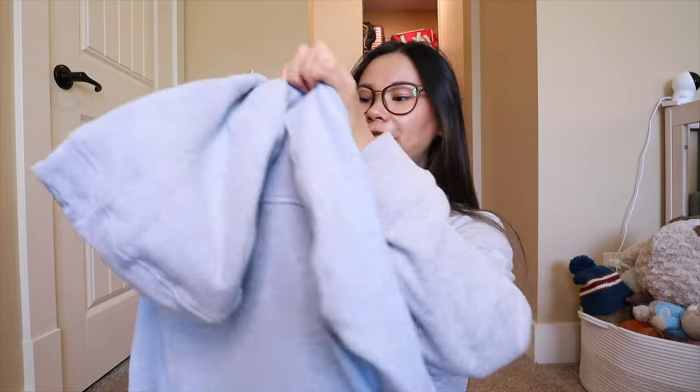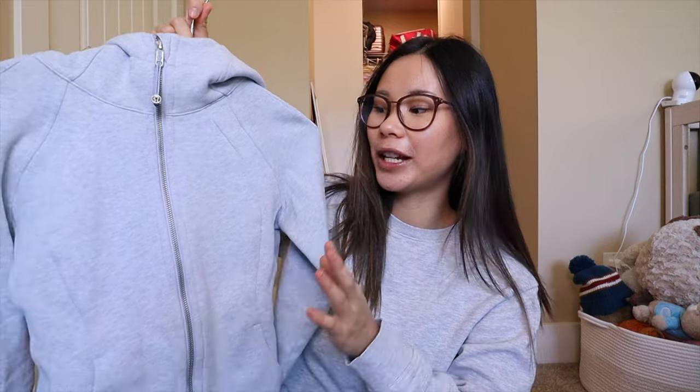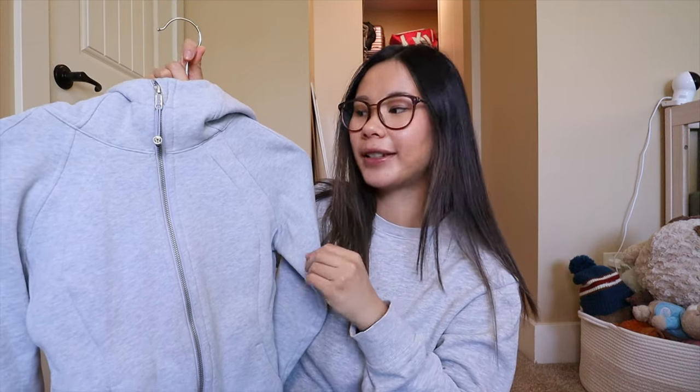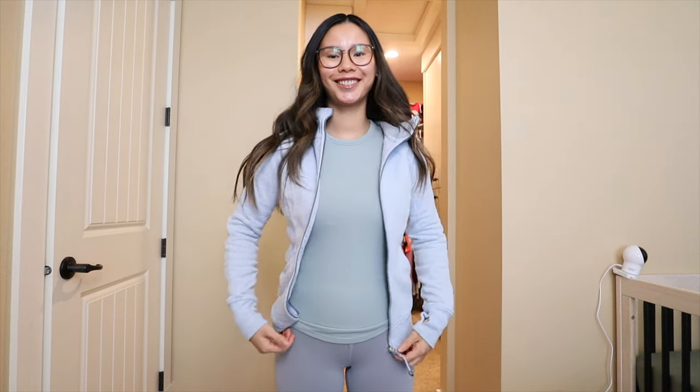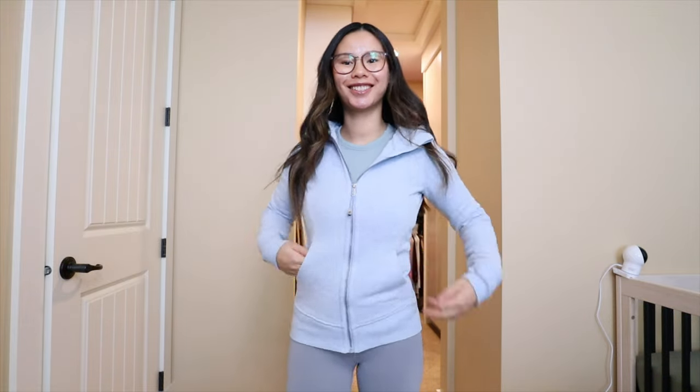Moving on to the next style — this is kind of the OG scuba, what started it all: the scuba full zip hoodie. It is a full zip and more of a slim fit — not as oversized. The sizing runs differently for this one, in sizes 2, 4, 6, 8, 10, etc., instead of extra small through extra extra large. For me I'd do a 4 or even a 6 — they are a tighter fit and can get tight in the shoulders. It is a longer version sitting more at waist length for me, not quite bum-covering.